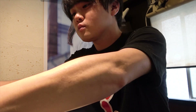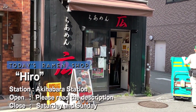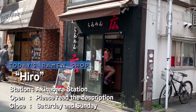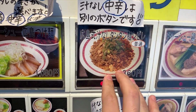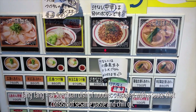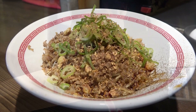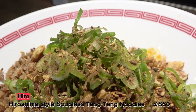Susuru is off to slurp some ramen again. Located a 5-minute walk away from Akihabara station of the JR line, today's shop is called Hiro. Susuru is going for the Hiroshima style soup-less tantanmen noodles — they serve their noodles really quickly here. And here it is: Hiro's Hiroshima style soup-less tantanmen noodles!